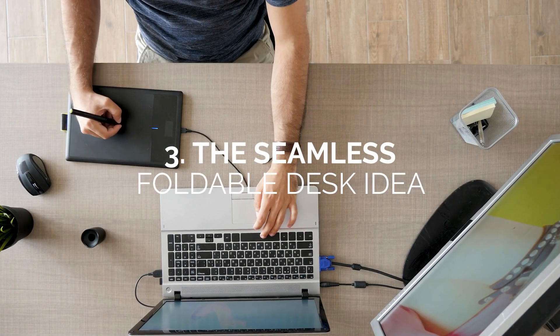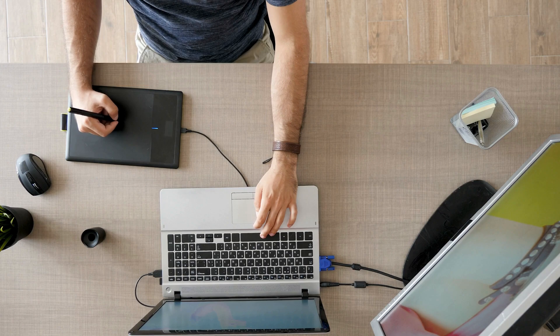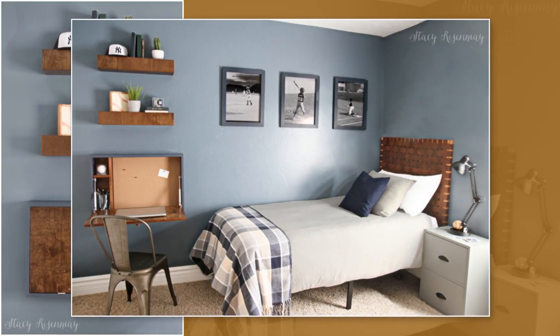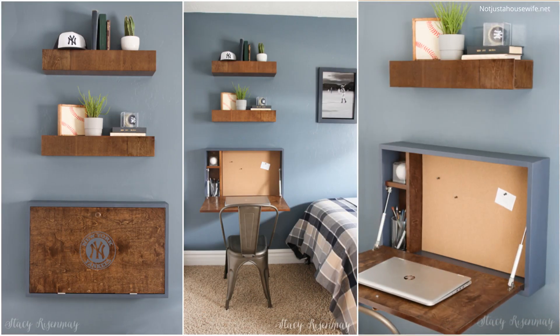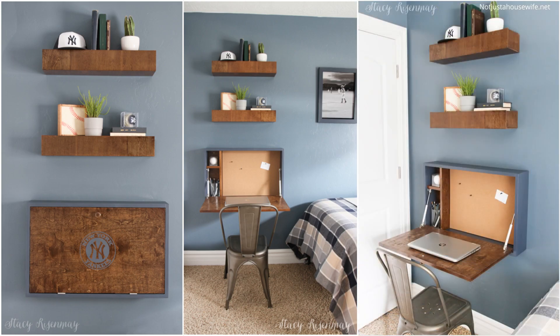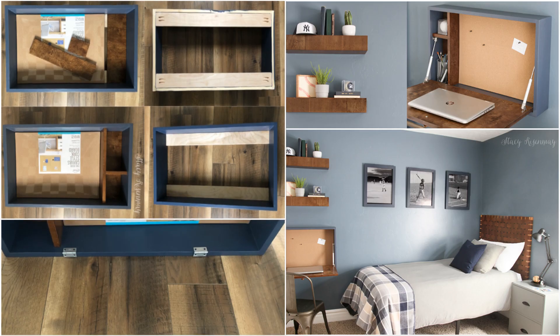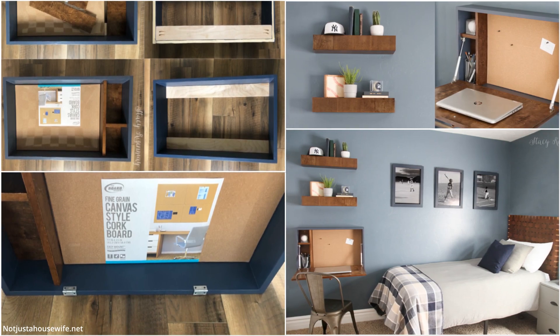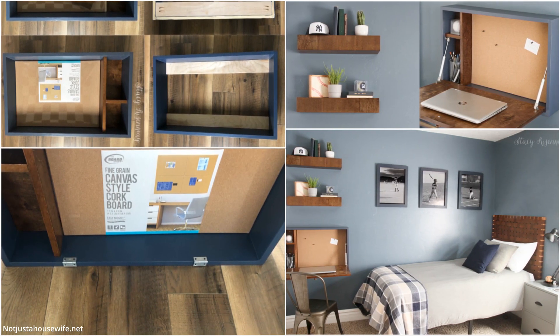Number 3: the seamless foldable desk idea. Have we convinced you to go DIY with floating furniture ideas or floating desks? Here's another design inspiration for your home office. We love how this DIY enthusiast built open shelving on top of the rectangular desk, adding a personal touch while creating a seamless transition with the walnut wood elements. For a quick solution for organizing your supplies and notes, this DIY enthusiast also attached a corkboard onto the wall of the foldable desk.